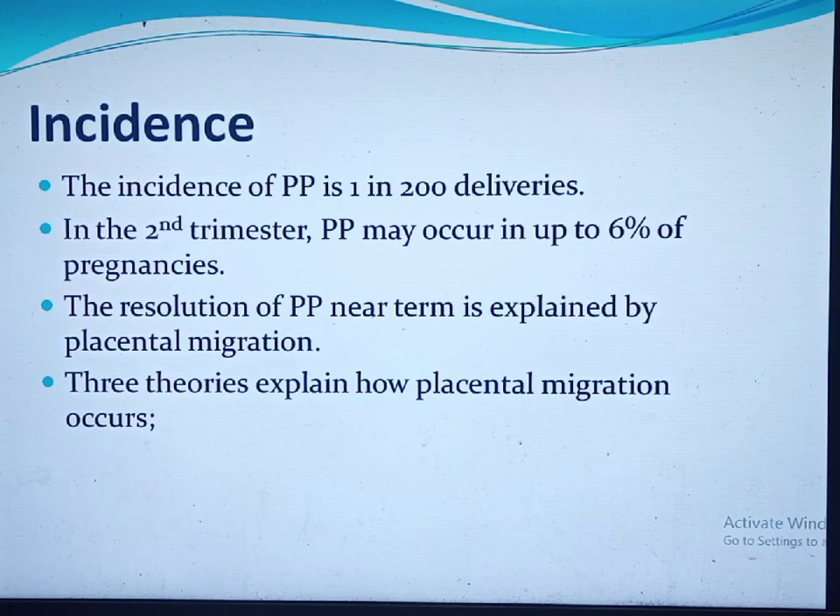The incidence of placenta previa is estimated to be 1 in 200 deliveries at term. In the second trimester, placenta previa may occur in up to 6% of pregnancies. The rate is lower at term but higher in the second trimester, and this discrepancy is because of placental migration.